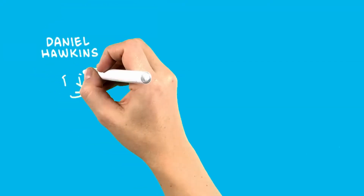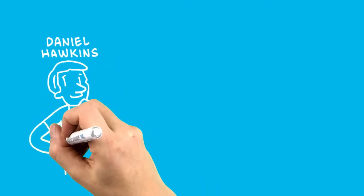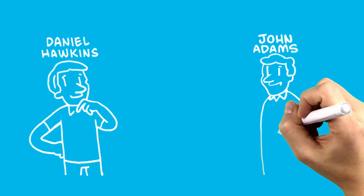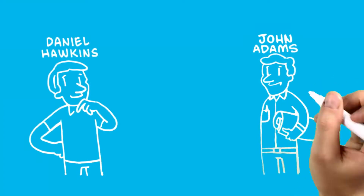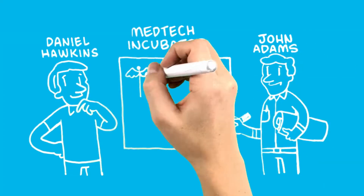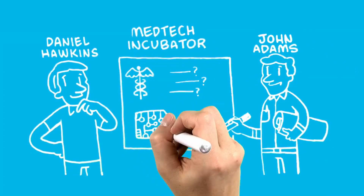2007. Two serial entrepreneurs, Daniel Hawkins, a businessman, and John Adams, an electrical engineer who worked on early pacemakers, were working at a medtech incubator. Their job was simple: identify and service unmet medical needs through new technology.